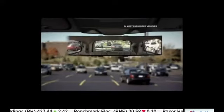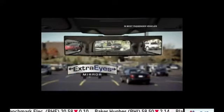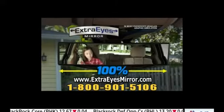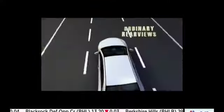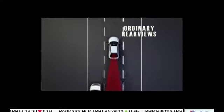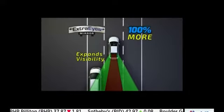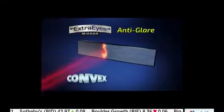Now you can expand your view to see twice as much as you used to with Extra Eyes Mirror, the extra-wide rear-view mirror that increases your view by 100%. Ordinary rear view only gives you a field of view this wide. But Extra Eyes lets you see 100% more than you could see before. The secret is convex anti-glare technology that helps you see up to three lanes wide, so nothing will hide.